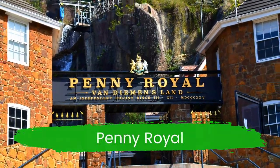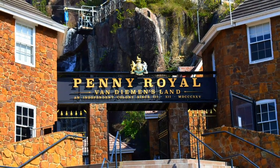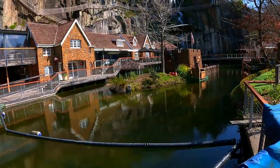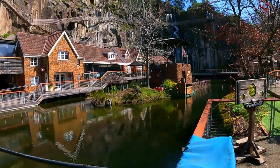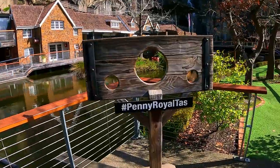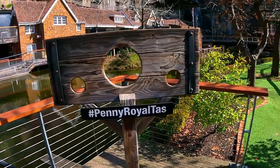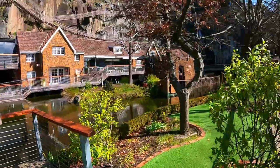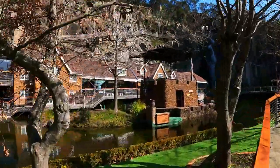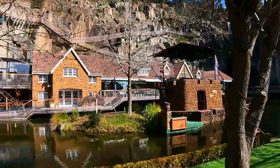Penny Royal is a colonial themed village with a wonderful waterfall, several cafes and restaurants. It also offers fun activities including zip lines, a cliff jump, rock climbing, boat rides, gold prospecting and much more. It's a fun experience for the whole family.